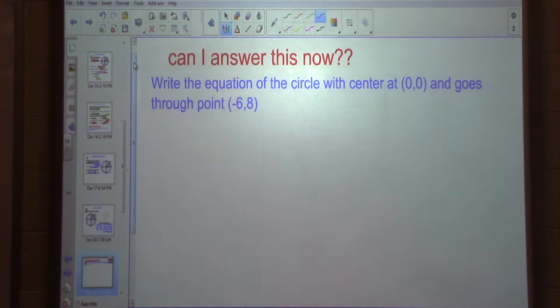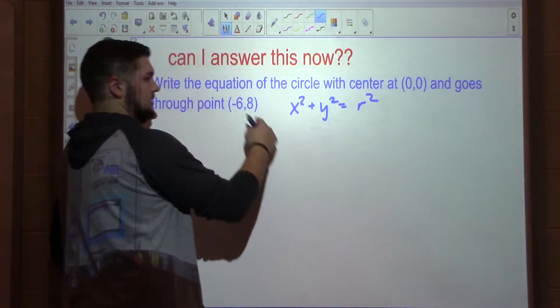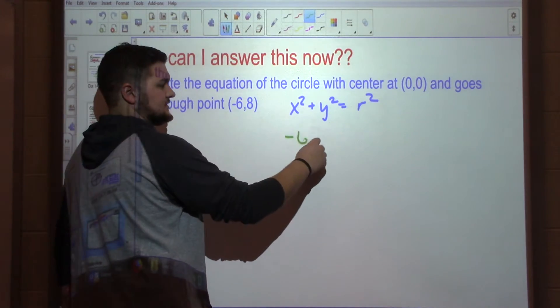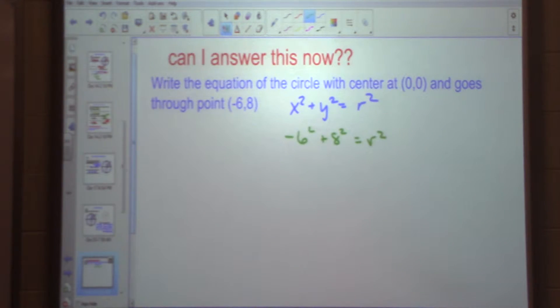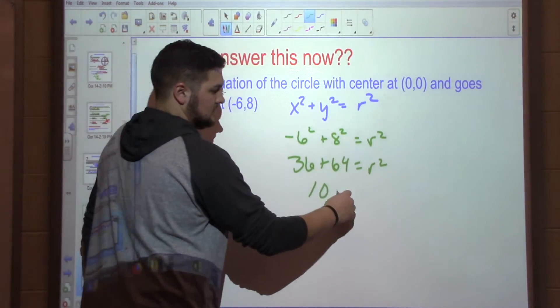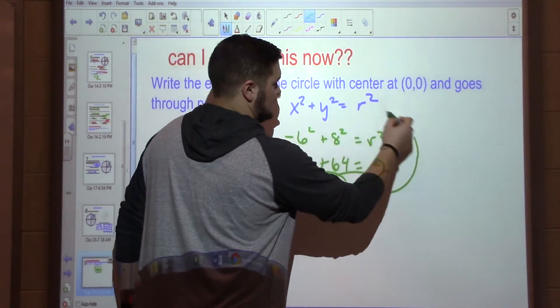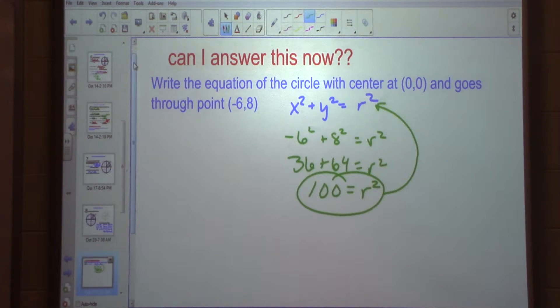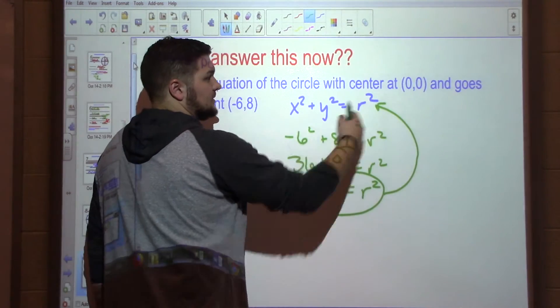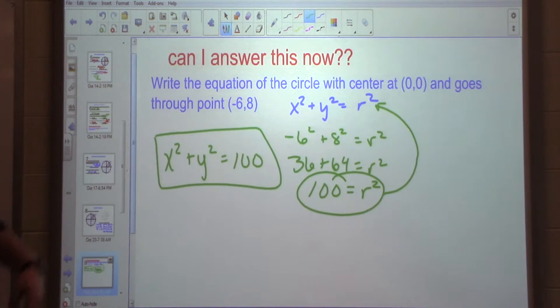Can we answer this now? The equation of a circle centered at 0, 0 that goes through the point negative 6, 8. X squared plus Y squared equals R squared — plug these in for X and Y. Negative 6 squared plus 8 squared equals R squared: 36 plus 64 equals R squared, so 100 equals R squared. Do I have to find what the radius is? No — I can stop where I find the radius squared, because I can plug that in to get my equation right away. So X squared plus Y squared equals 100. That's my equation for the circle centered at 0, 0 through point negative 6, 8.